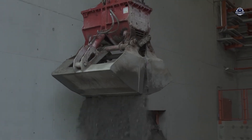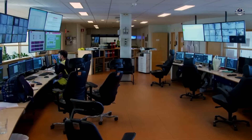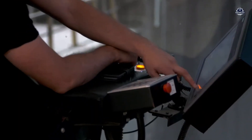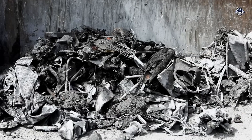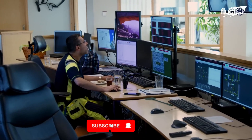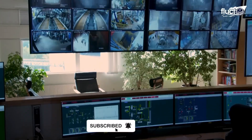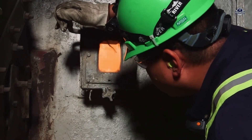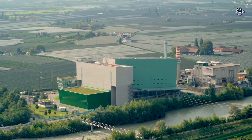All of these processes — from combustion and gas treatment to ash management — are strictly monitored from a modern control center. Every parameter: temperature, pressure, emissions, and efficiency, is tracked in real time. If anything deviates, the system responds automatically or activates emergency protocols. Some advanced plants even display live emission data on screens right at the entrance for everyone to see, because modern technology isn't just about treating waste — it's also about building public trust.